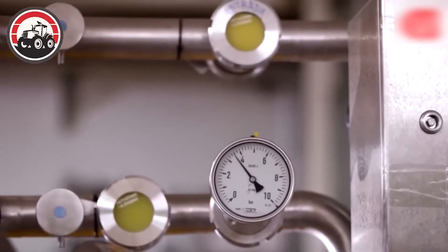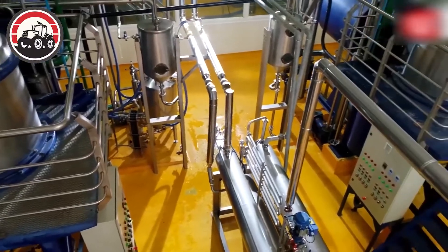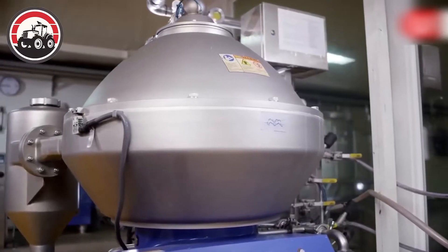The pure orange juice was bottled and labeled, ready to be shipped to stores. This efficient operation ensured that consumers could enjoy the natural goodness of freshly squeezed orange juice.